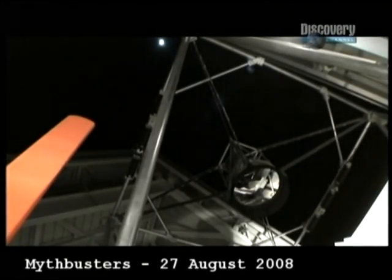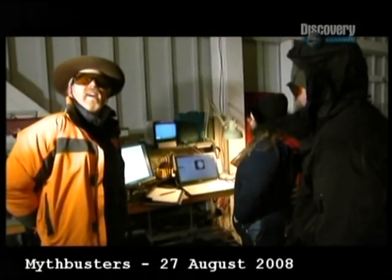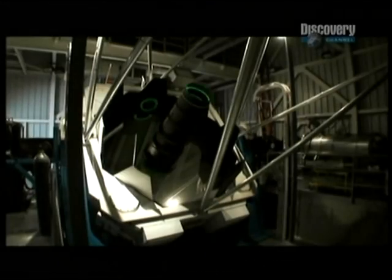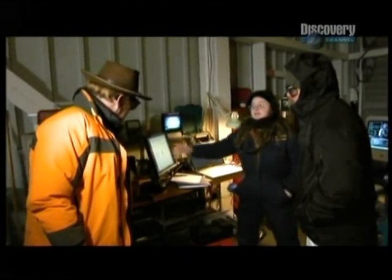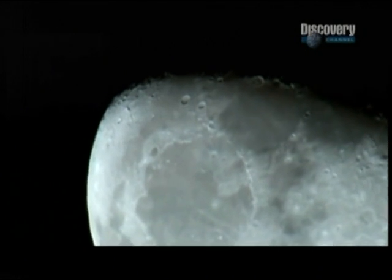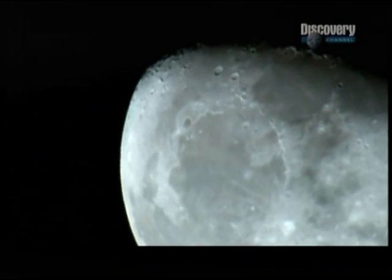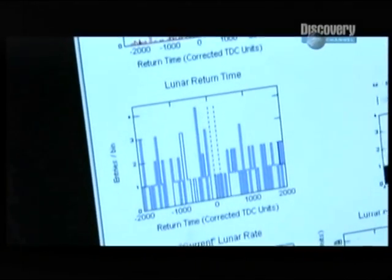With the laser pointed at a random location on the Moon's surface, Dr. McMillan pulses 200 quadrillion photons into the night sky. We're shining the laser on the lunar highlands now, and we're getting nothing back except background light. As expected, the Lunar Regolith, with its reflectivity index, or albedo, of approximately 8%, simply scatters the beam, and the sensors back here at the observatory detect no reflected light.